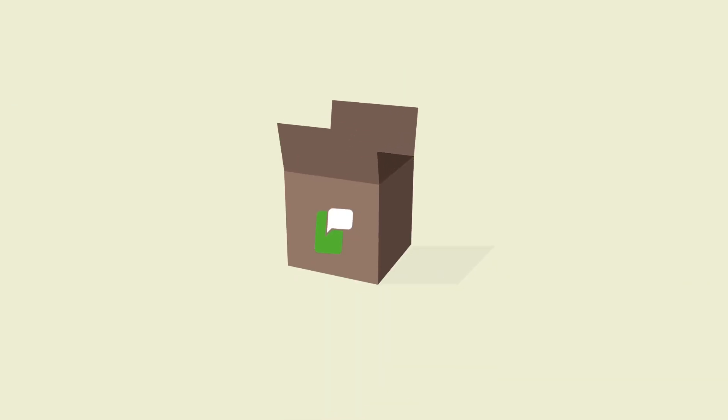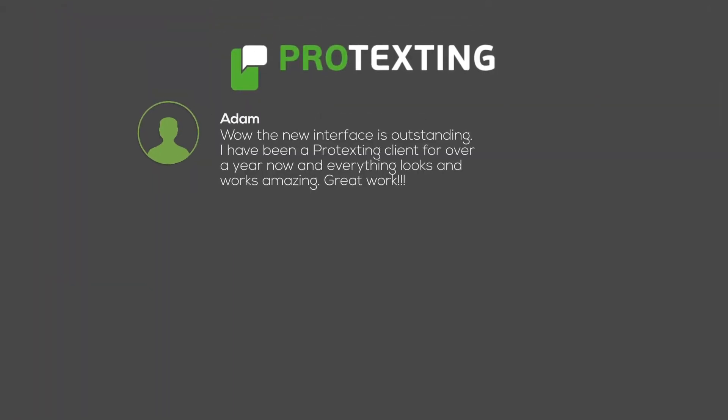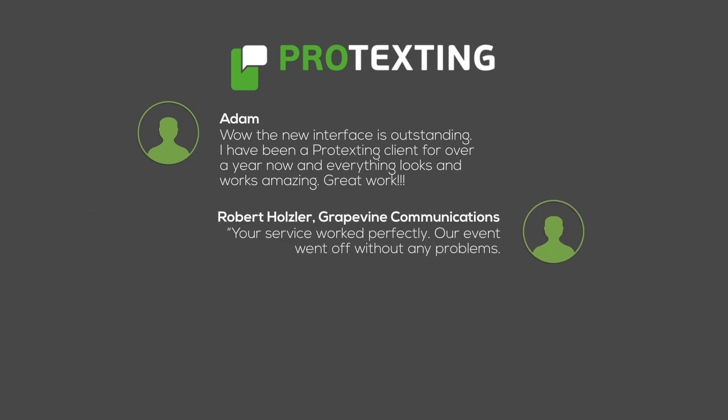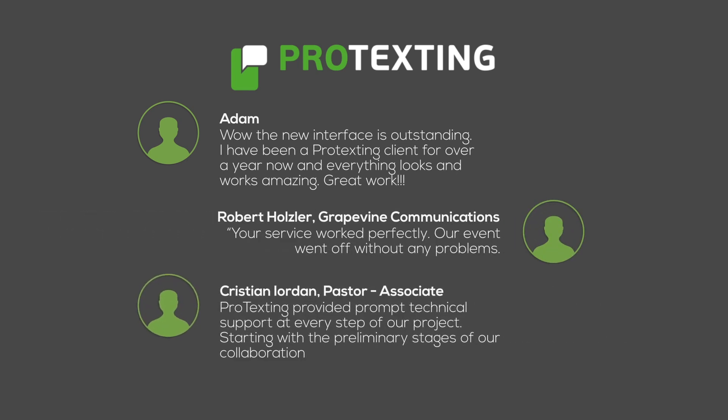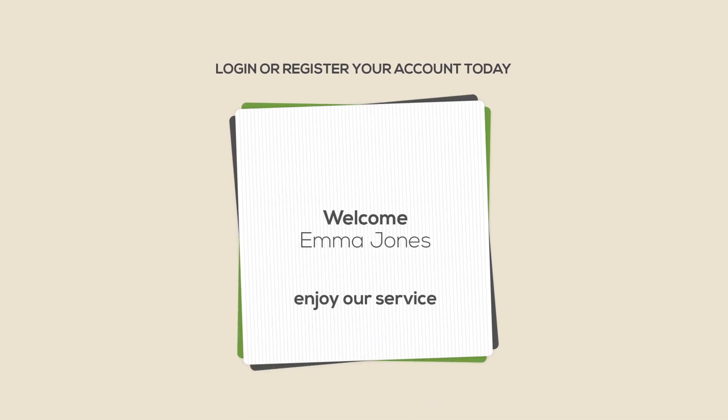We're proud to be at the forefront of the text messaging industry. With such a comprehensive and reliable platform and thousands of satisfied customers, why go anywhere else? Log in or register your account today with ProTexting.